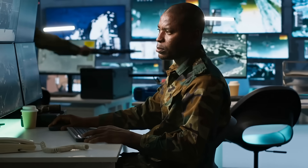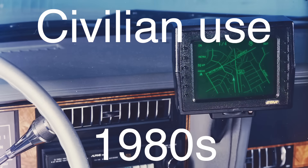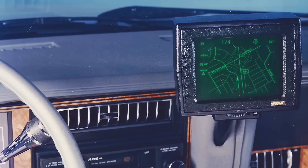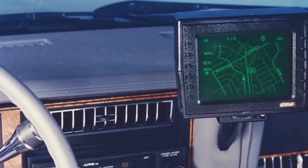While GPS was initially developed for military use, the U.S. government decided in the 1980s to make it available for civilian use as well. It was a game-changer. Suddenly, anyone with a GPS receiver could know their location anywhere in the world, which led to a rapid expansion of GPS technology into everyday life.